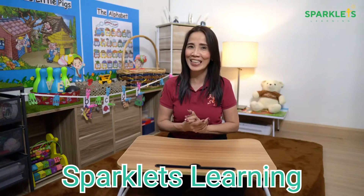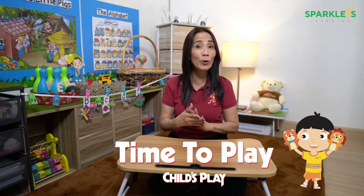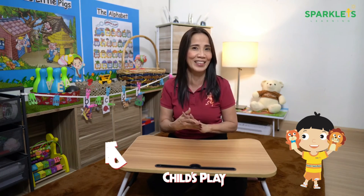Welcome back to Sparklets Learning. I am Teacher Rosel, and today we are going to talk about 8 fun activities that will surely help your children or students to master the English alphabet and the letter sounds. Moreover, these activities will surely enhance the motor coordination skills of your children.